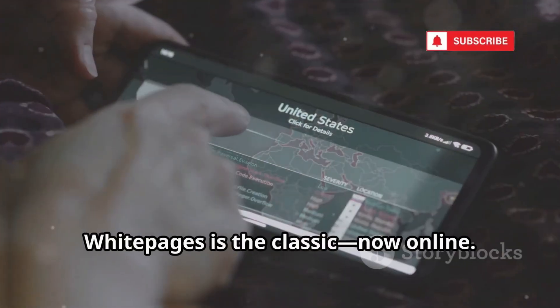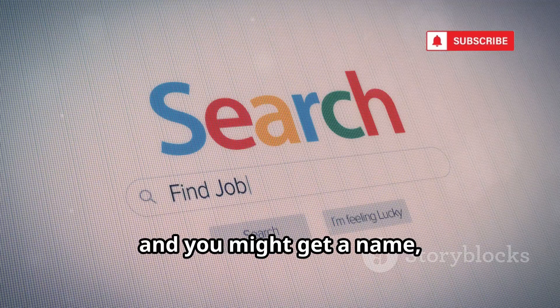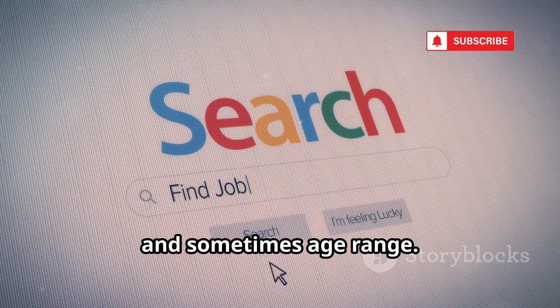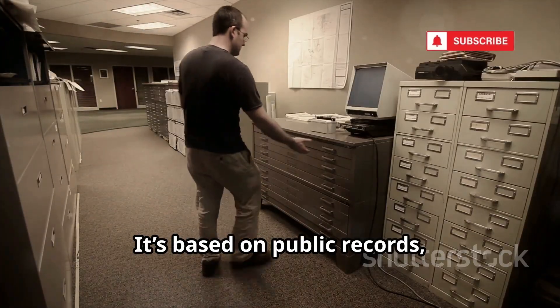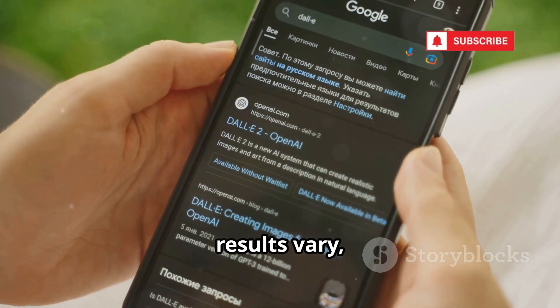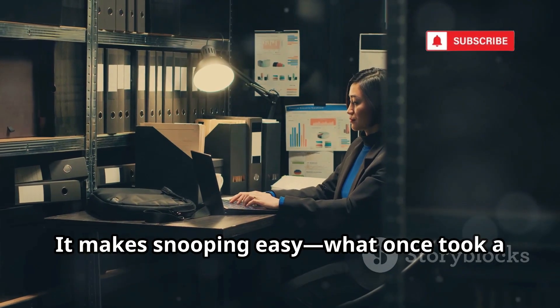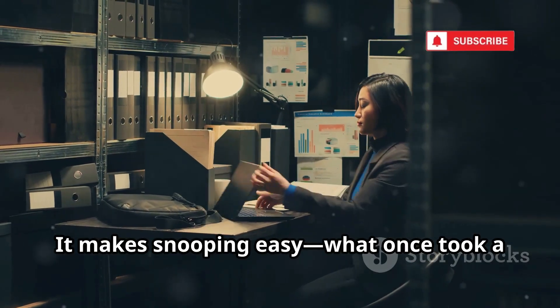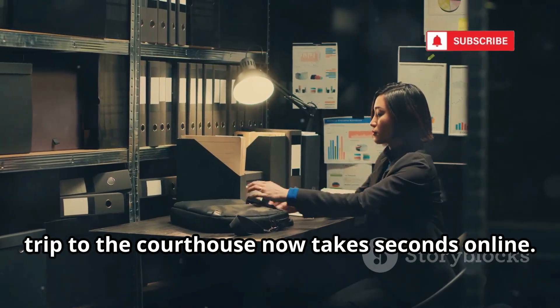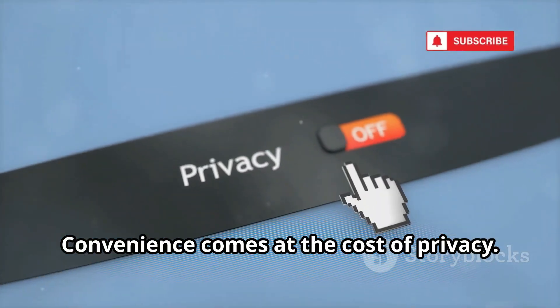White Pages is the classic directory, now online. Enter a number and you might get a name, city, state, and sometimes age range. It's based on public records, so it's often more reliable for landlines. For mobile numbers, results vary, but it's still a solid data point. The free version is limited, but a name and location can narrow your search fast. The dark side? It makes snooping easy. What once took a trip to the courthouse now takes seconds online. Your public records are just a click away. Convenience comes at the cost of privacy.